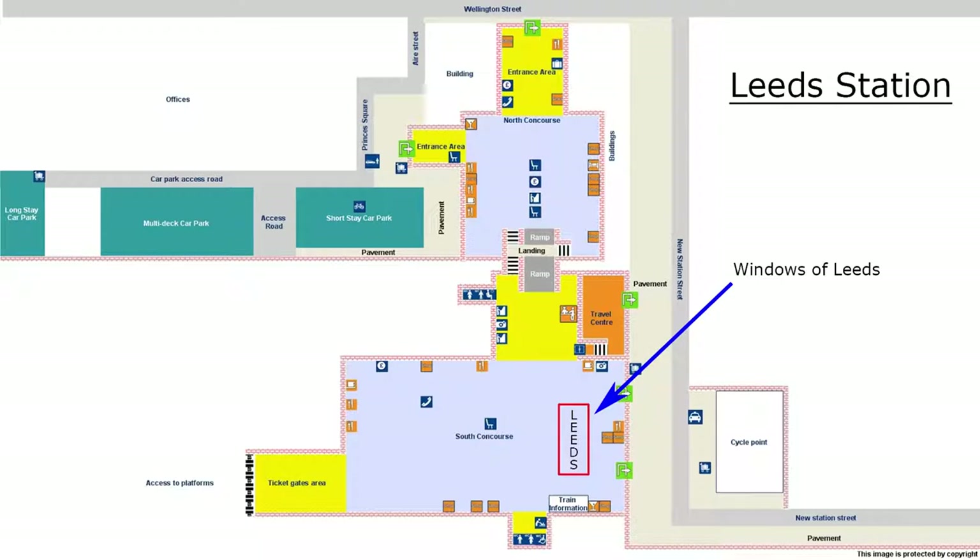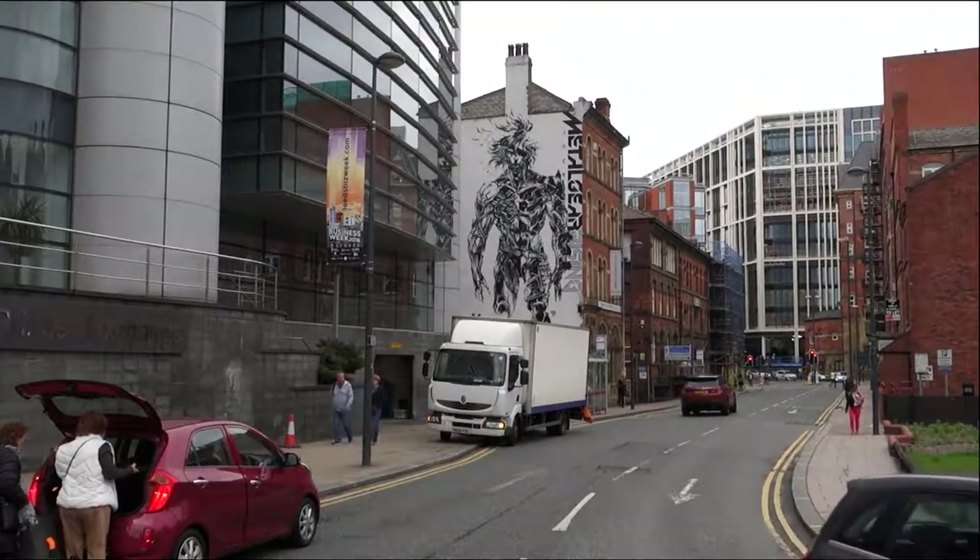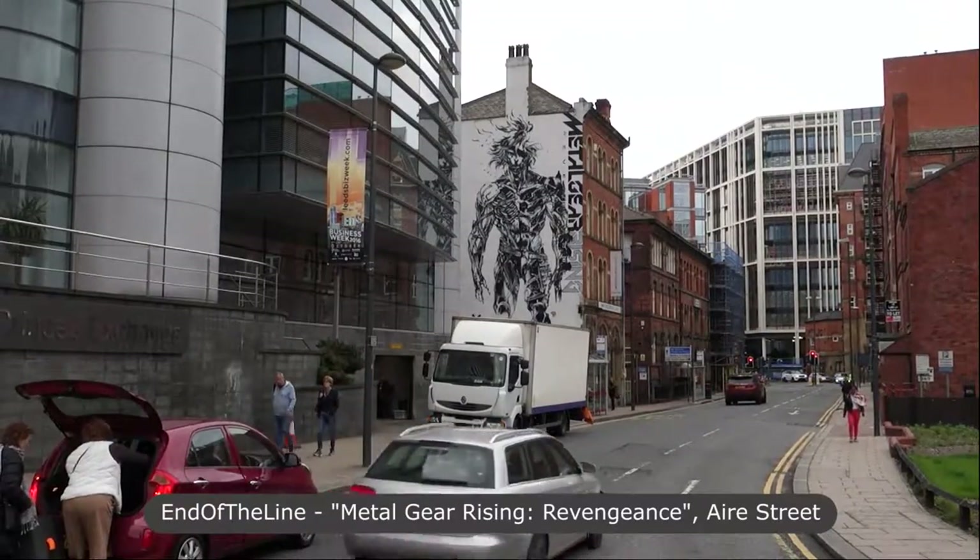Instead of exiting the station at the main entrance, you can turn left towards the ticket offices and continue until you reach Wetherspoons. Fortify yourself with a drink of your choice, and when finished, leave by the back exit onto Princess Square and travel a short distance west where you'll find the Metal Gear Rising: Revengeance mural painted on the wall of the White Cloth Gallery, Eyre Street.